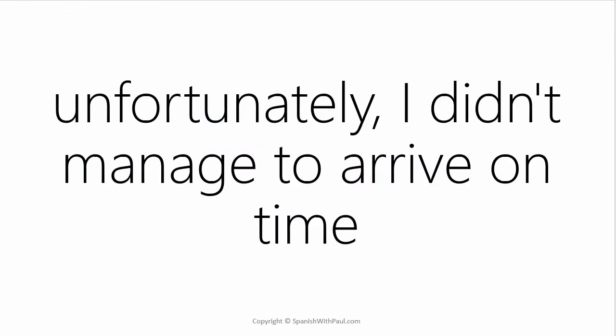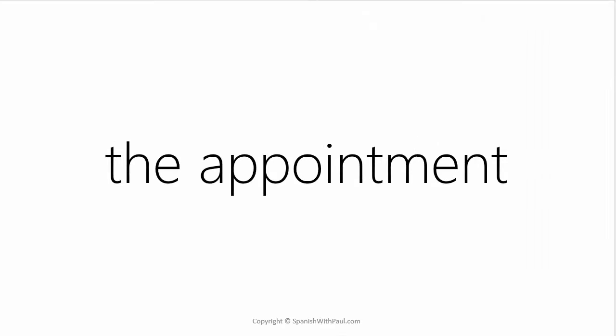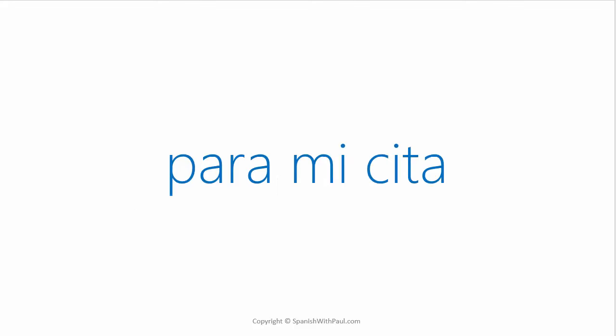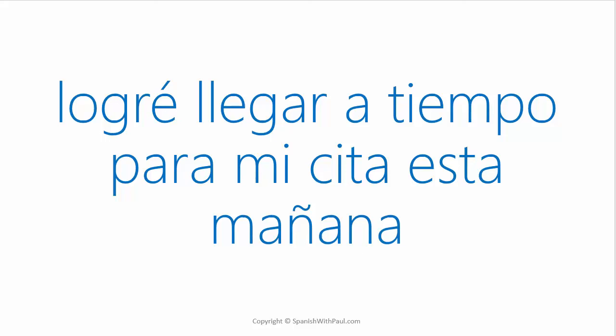What about: Unfortunately, I didn't manage to arrive on time? — DESAFORTUNADAMENTE NO LOGRÉ LLEGAR A TIEMPO. To say THE APPOINTMENT would be LA CITA — this is a dentist appointment or some kind of appointment like that. And to express FOR MY APPOINTMENT would be PARA MI CITA. How would you say: I managed to arrive on time for my appointment this morning? — LOGRÉ LLEGAR A TIEMPO PARA MI CITA ESTA MAÑANA.